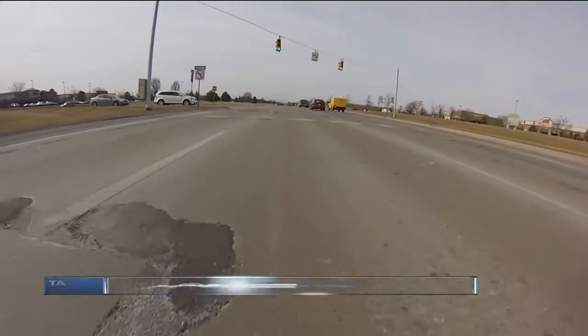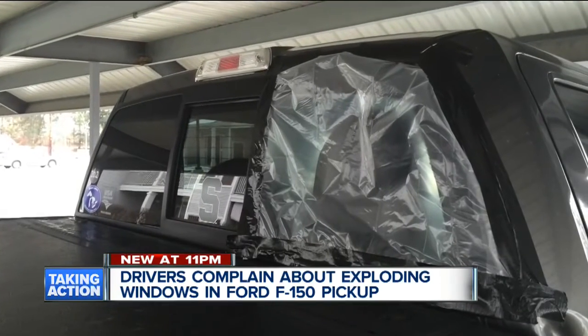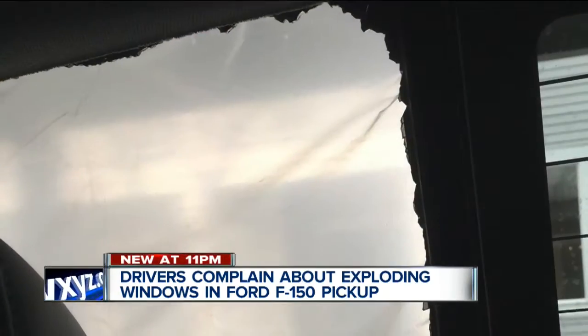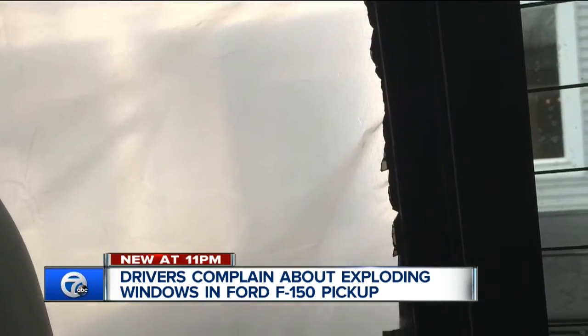You're in your car driving and all of a sudden your back window just shatters. Tom Esper of Ann Arbor says it happened to him. I started my car with a remote starter, which you normally do in the winter. Literally five minutes later I put my dog in the back, I start the car and start moving and my window just explodes. Tom says he was inside of his Ford F-150 back in December and it was the first time he used his remote starter.